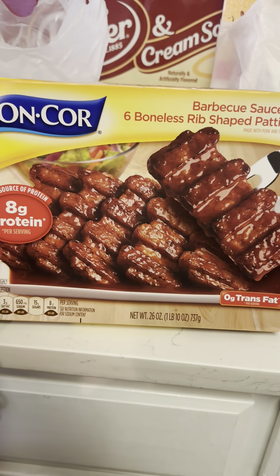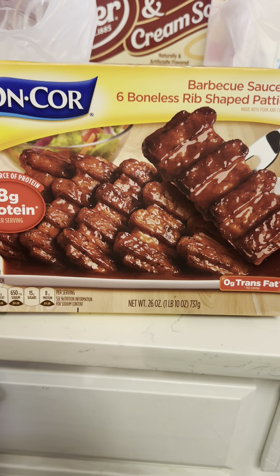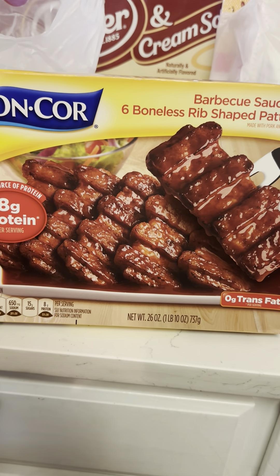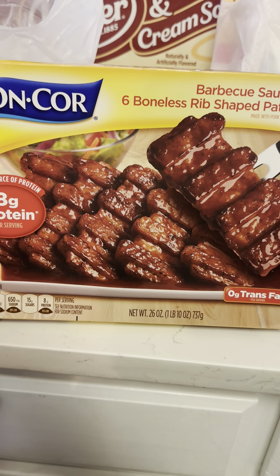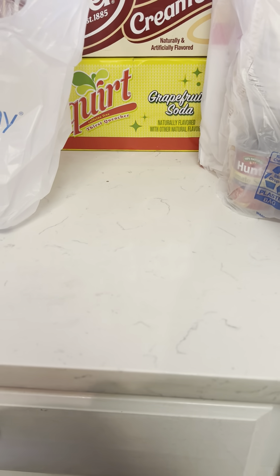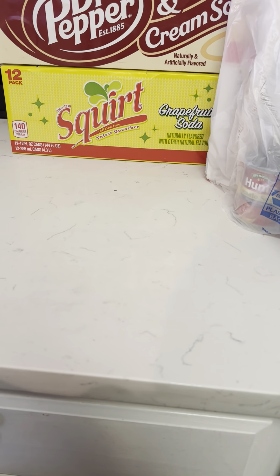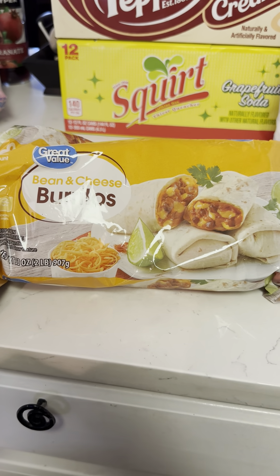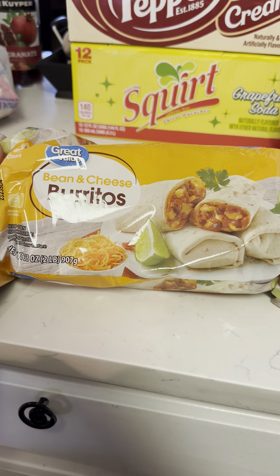We have not tried this one. This is the barbecue sauce with six boneless rib-shaped patties. It's made with pork and chicken — not real ribs, I'm aware of that. I think it'll be good with mashed potatoes and maybe some broccoli. We have, however, tried the chicken parmesan ones — those are so good. Next is some bean and cheese frozen burritos. David likes to eat these a lot when he comes home and I'm working late, so he'll just eat something really quick.